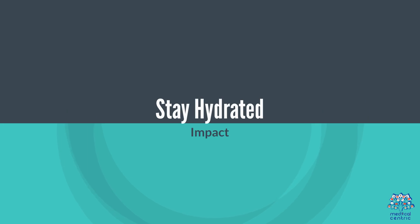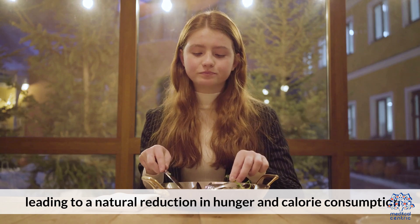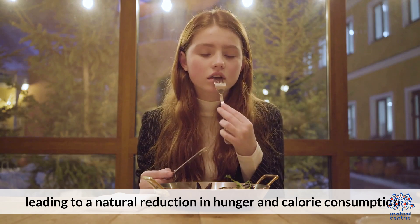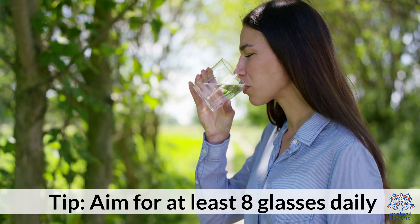3. Stay hydrated. Drinking water before meals can fill the stomach, leading to a natural reduction in hunger and calorie consumption. Aim for at least 8 glasses daily.